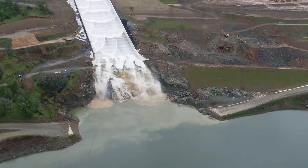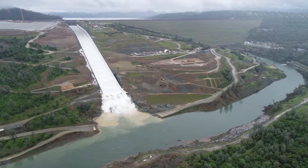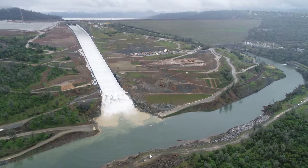A white waterfall has formed at the bottom of the spillway. In the diversion pool it flows into, the soil is churned below, creating a light brown area.